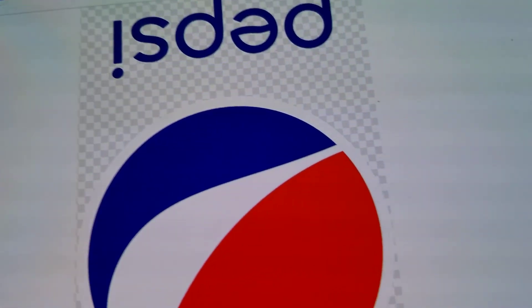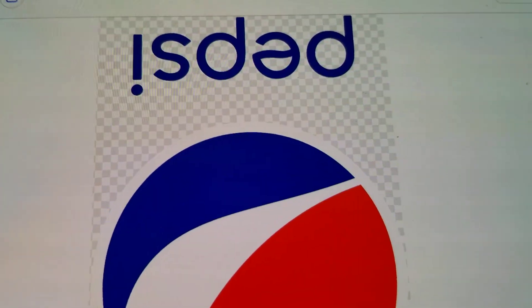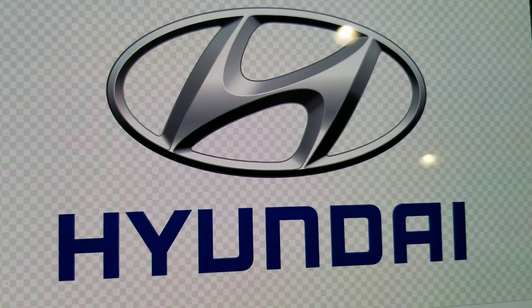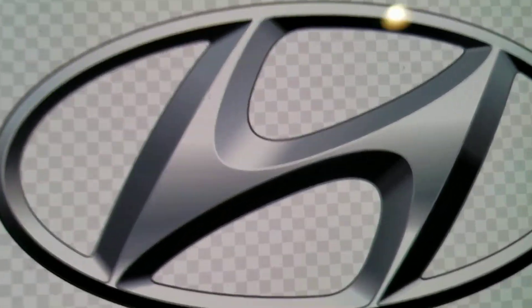If you turn the Pepsi logo upside down, the word that says Pepsi says 'is dead.' Number two: Hyundai.